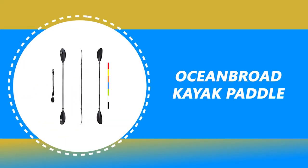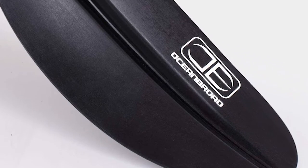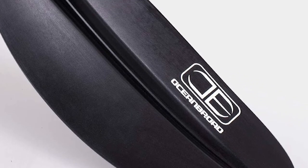It has a ribbed spoon-shaped blade for maximum performance. It is great for Intex inflatable boats with oar locks.